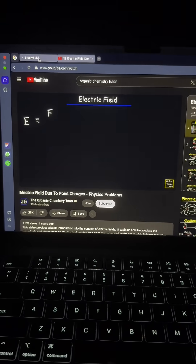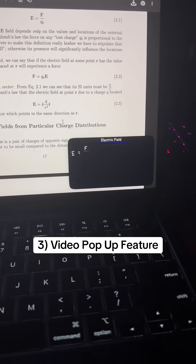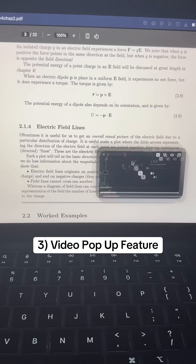For those late night study sessions when you have organic chemistry tutorials playing and need to compare what you have on your notes, you can just use the video pop-out feature for listening and learning while taking your notes as seamlessly as possible.